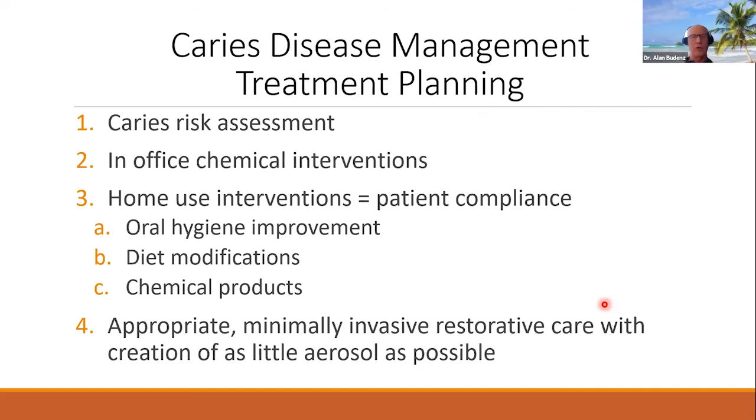My last slide: caries disease management treatment planning. We want to be as prevention-oriented as possible. Ultimately when we do restorations, we want to think minimally invasive — minimize tooth structure destruction and minimize aerosol creation. This is particularly important in our COVID-19 era and for any future pandemics, but also just important for overall safety and conservatism in managing our patients' healthcare.